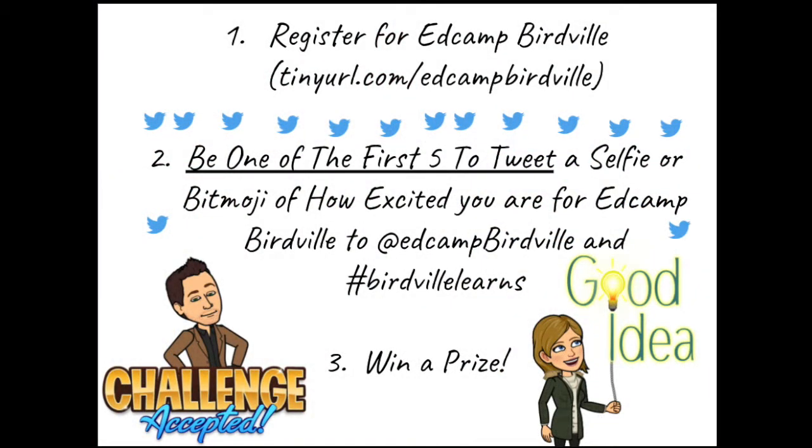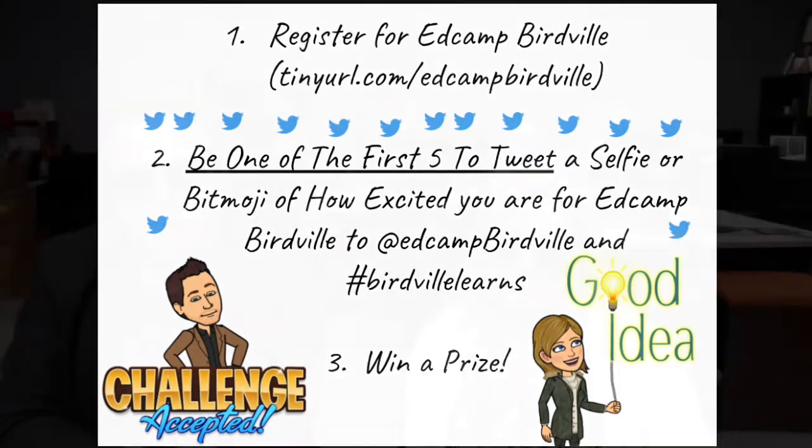We have more stuff to give away — lots and lots of stuff. We're going to do five people. First five people to share your reactions on how you feel about coming to EdCamp Birdville, tagging EdCamp Birdville on Twitter, using the hashtag BirdvilleLearns or hashtag EdCampBirdville — we will get back to you with a really cool prize. We've got so many subscriptions, notebooks, pens, stickers, and other things that you can tinker with and build with.